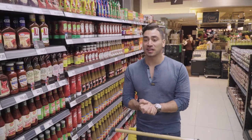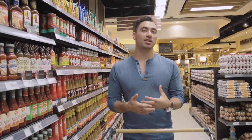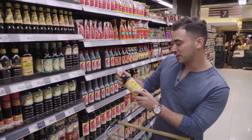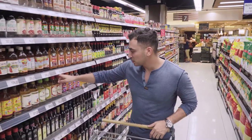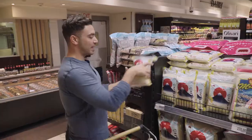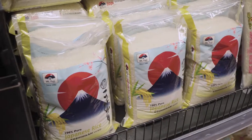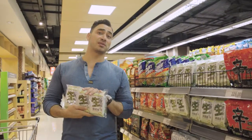One of the things we're going to get is liquid amino acid seasoning. This is a healthy alternative to soy sauce. Right here is the Bragg's liquid amino — this is great for seasoning. We also have this Japanese rice right over here, and you can add it to your Japanese rice for some flavoring.